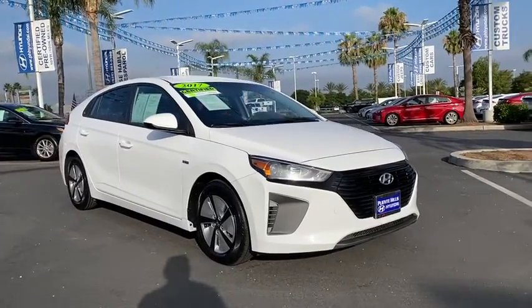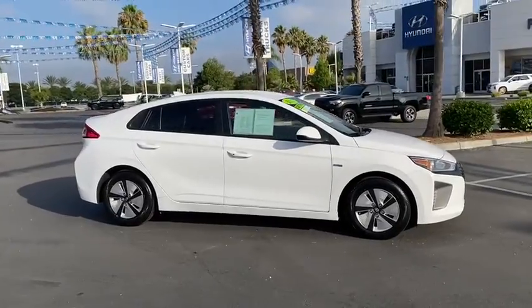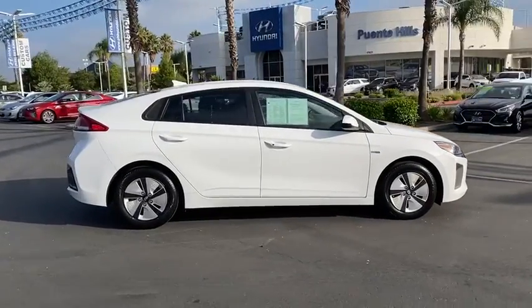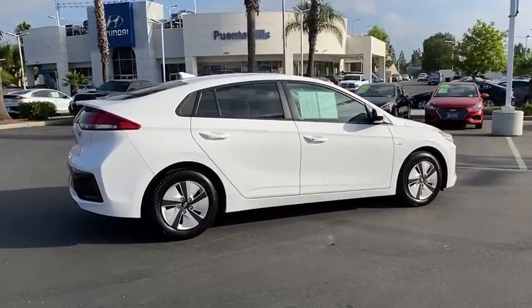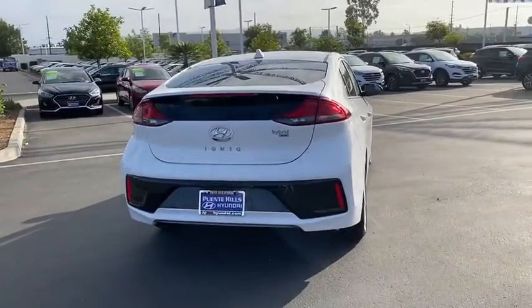Come test drive the 2017 Hyundai IONIQ Hybrid. The sleek-looking Hyundai IONIQ Hybrid offers a nice, quiet ride while providing ample comfort. The IONIQ was built with efficiency in mind, but it will still give you a sporty driving experience.